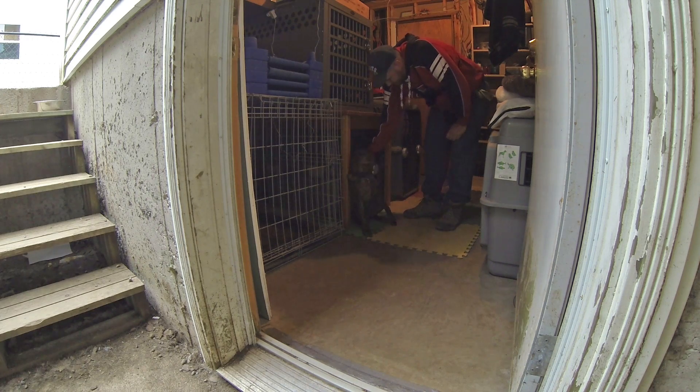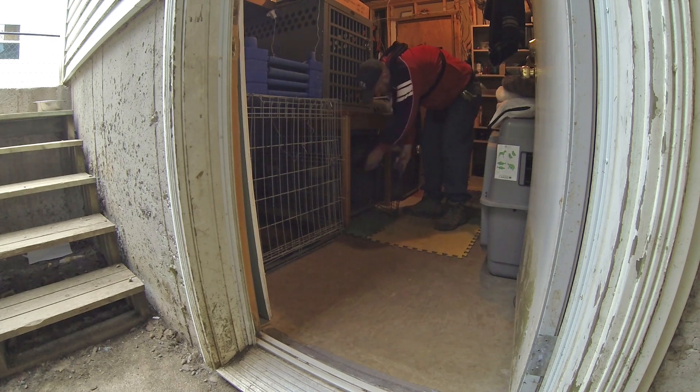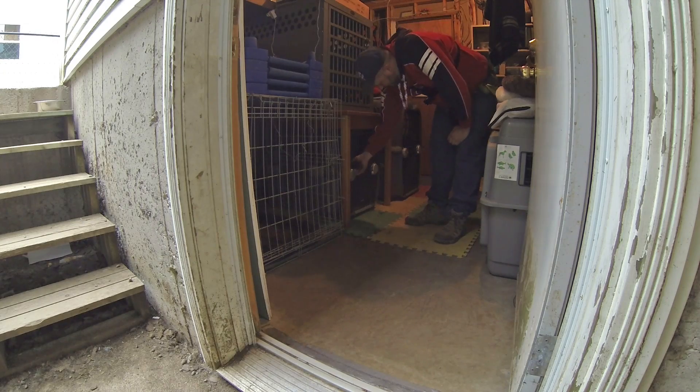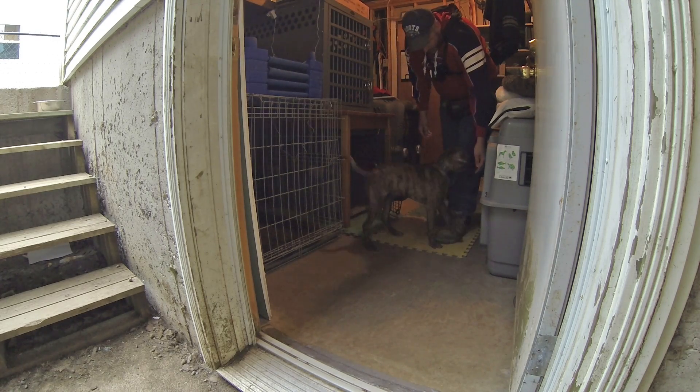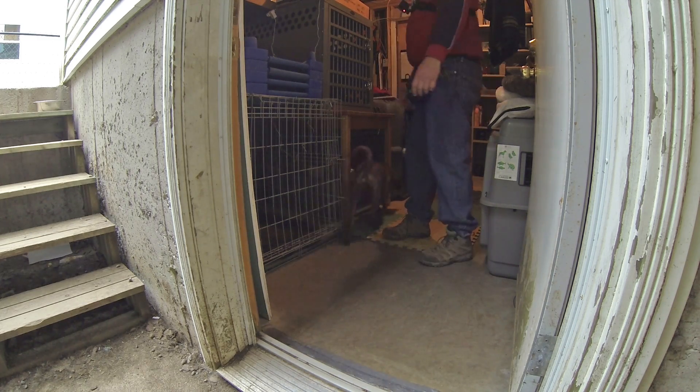Tyson, kennel — good boy. We always treat the dogs when we put them into the kennel so that it's a positive thing and continues to be. That's kind of how we train them — with food, in and out. Especially if they've got issues, it's a counter-conditioning mechanism. A lot of times I'll treat them when they come out too, so they have something to look forward to.